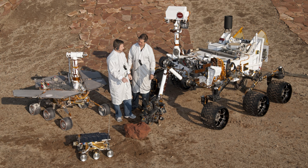Rovers have to withstand high levels of acceleration, high and low temperatures, pressure, dust, corrosion, and cosmic rays, remaining functional without repair for a needed period of time.